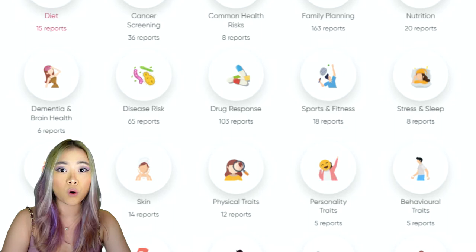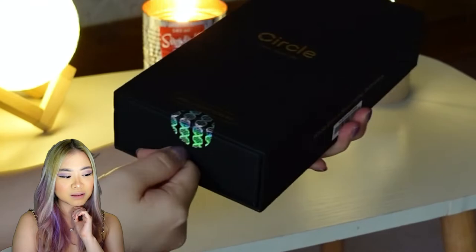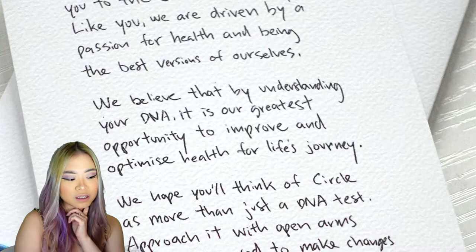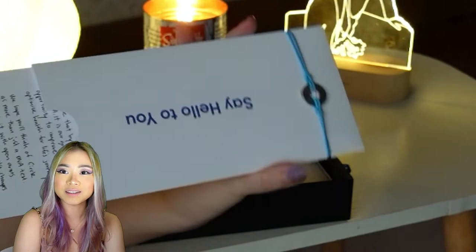So there are over 500 different reports across over 20 different categories. The Premium Test Kit is really sleek. It comes in this black box, and in that black box is a letter personally signed by their CEO and co-founder, Danny Young. It also comes with a Circle DNA bracelet.